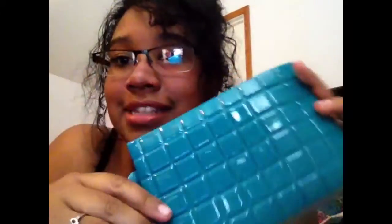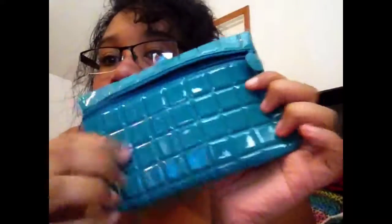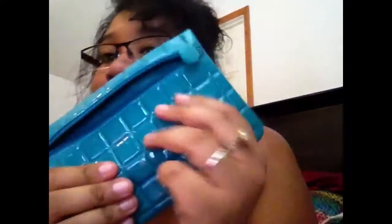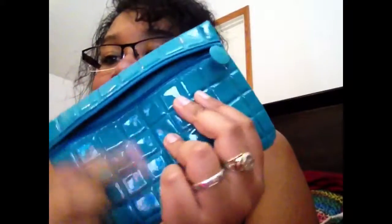Hey guys, this is my Ipsy unboxing — you know it's that time of the month. The first thing I want to talk about is the actual bag it came in. It's green, it's pleather, it has little box squares on it — really cute. It looks like it's probably stain resistant; I think if you spill something on it, it will just slide off.